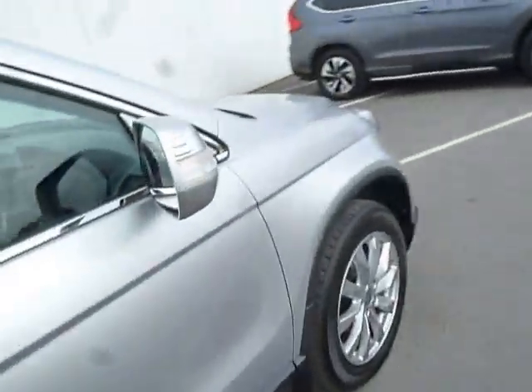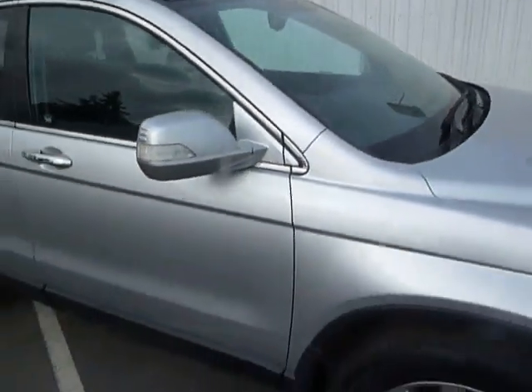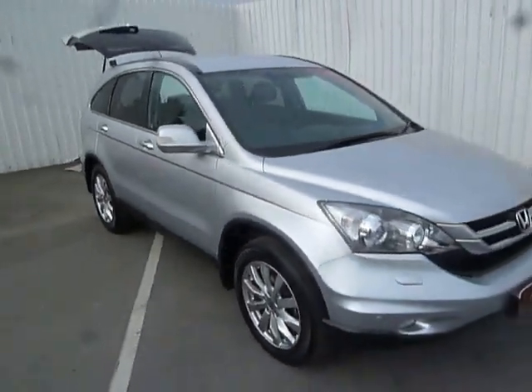If you'd like to see this car or hear some more details about it, please contact the Oswestry branch. Thank you for looking.